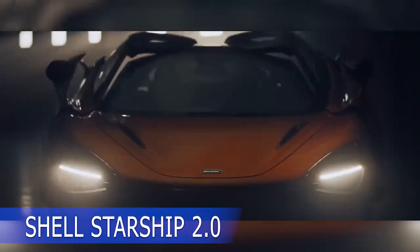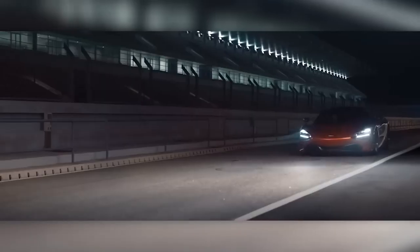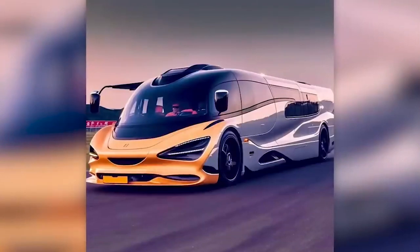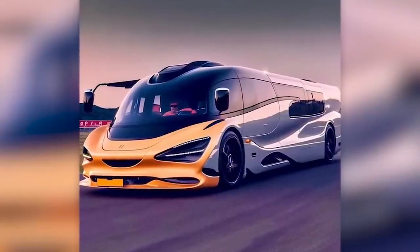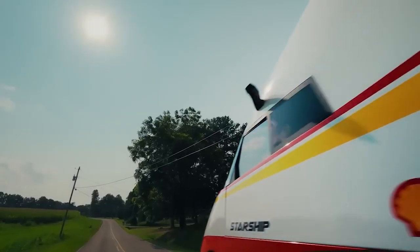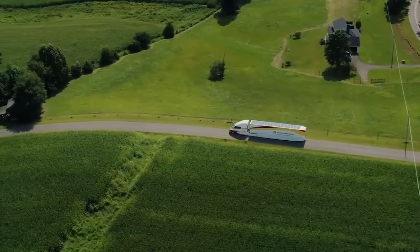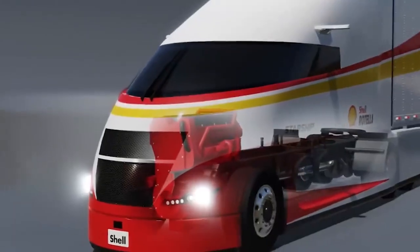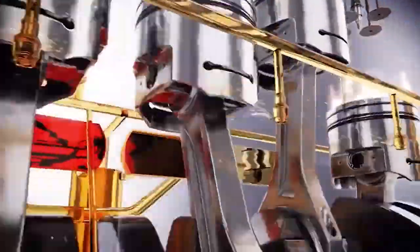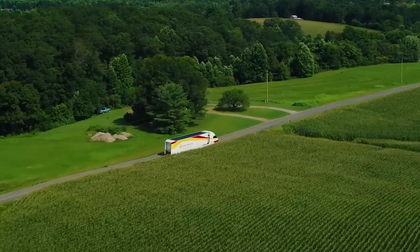Let's discuss another project involving AI — the Shell Starship 2.0. McLaren, known for their Formula One racing, is rumored to be working on a family car, but for now we can only appreciate the AI-generated concepts. One such concept is a truck designed for Shell, which has been tested on a route from California to Florida. This truck has a 400-horsepower Cummins diesel engine and an electric motor assisting one of the axles, along with a 5-kilowatt solar panel on the roof. The aerodynamics and wide tires were meticulously crafted to reduce fuel consumption.